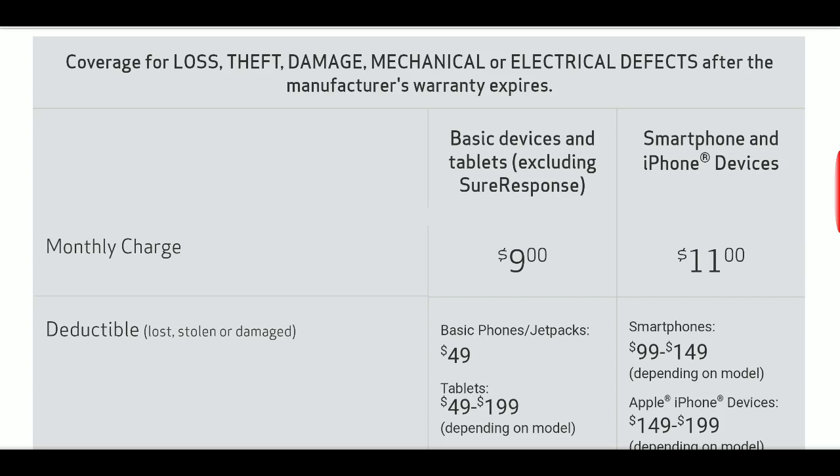Deal number two: free four months of Google Play Music and YouTube Red. Two stipulations — you can't currently be a subscriber to these services, and you can't have previously used this promotion before.